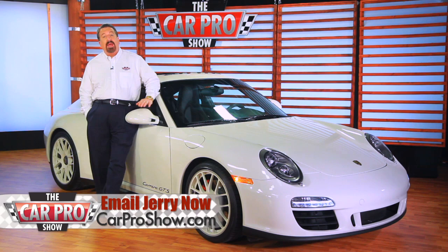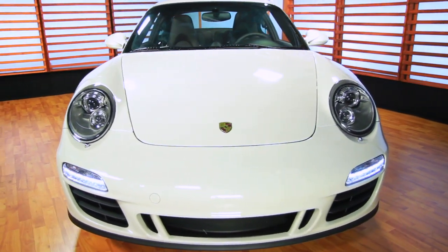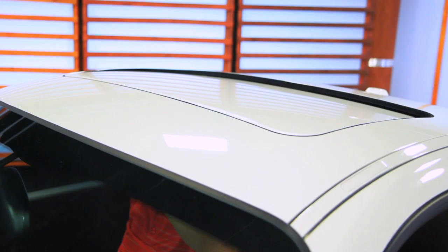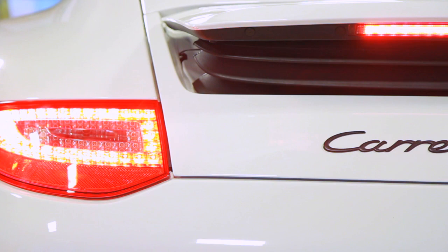Do I have a car to show you this week. This is the new 2011 Porsche 911 Carrera GTS, and wow is this one spectacular car. It's the classic Porsche look and feel, and of course, they get you from 0 to 60 in 4 seconds flat.